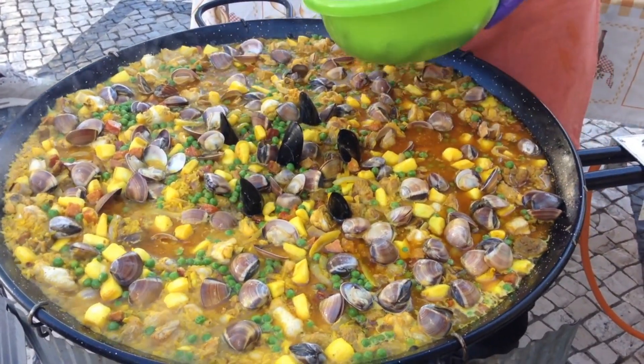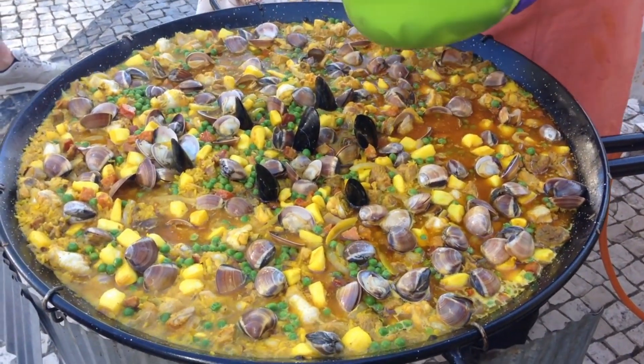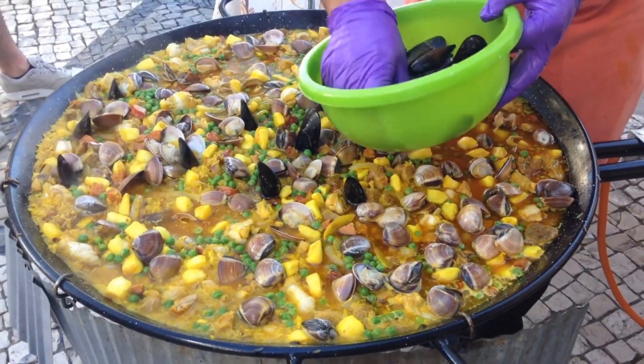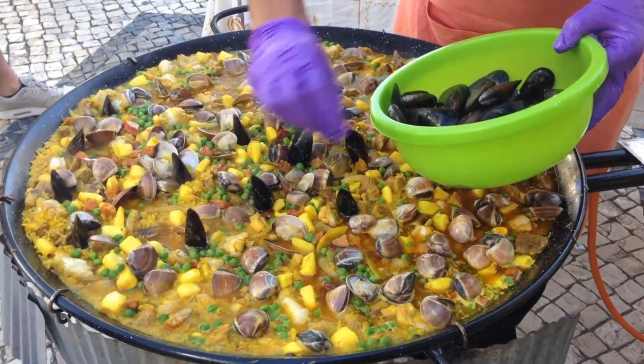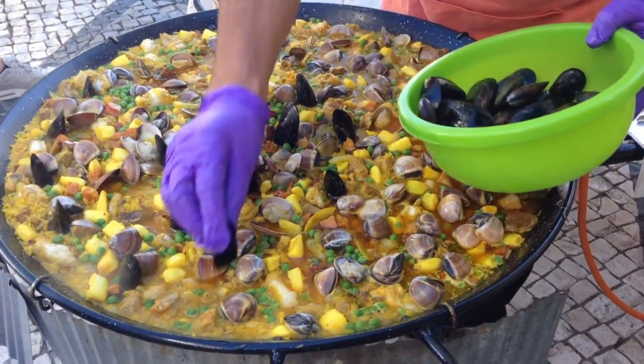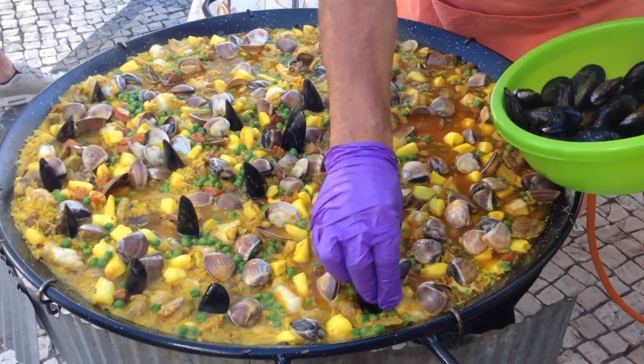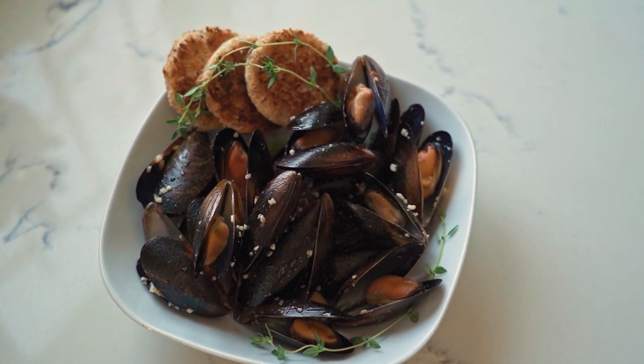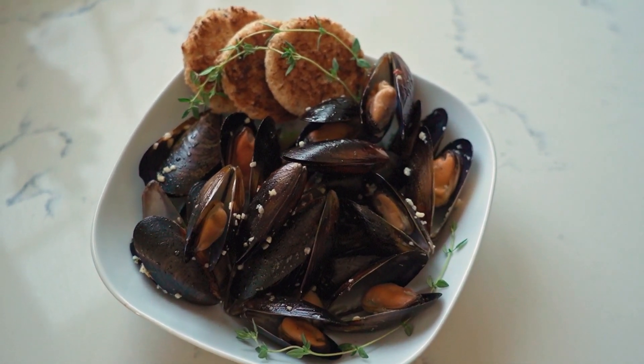And there you have it, folks, our deep dive into the world of mussels. Not only are they a sustainable and nutritious choice, but they're also incredibly versatile in the kitchen. Whether you're a seasoned chef or a seafood newbie, give mussels a try — they might just become your new favorite dish.